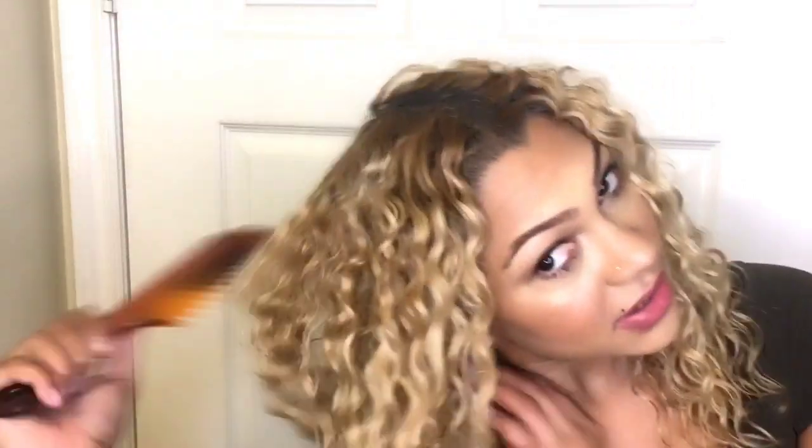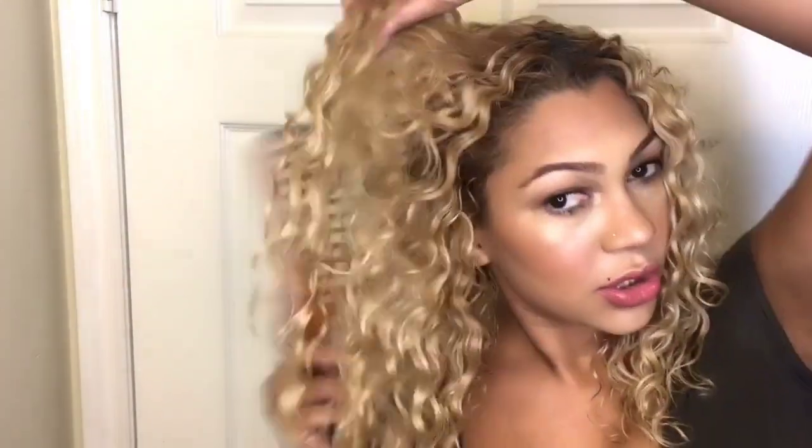I'm trying to stay away from hair wands and diffusers and trying to put less heat on my hair. That's another reason why I really recommend these products — they give you the same outcome without having to damage your hair. You also need a wide tooth comb to separate the hair. This will separate your curls but won't lose the definition. See that volume? See how it's coming?